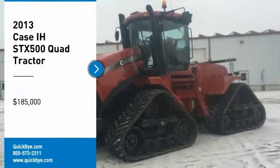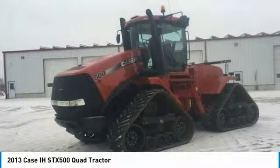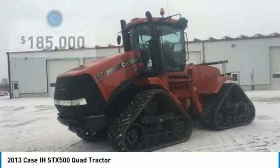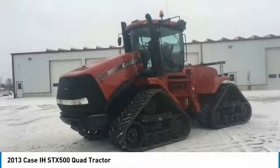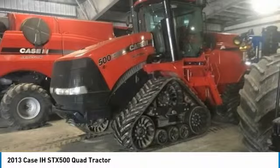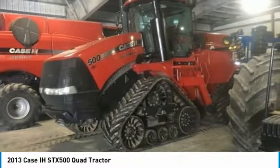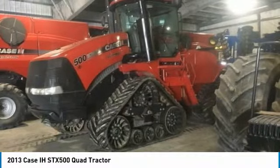2013 Case IH STX 500 Quad Tractor for sale in Stainer, Ontario, Canada L0M 1S0. Get ready to maximize your efforts in the field with this 2013 KC STX 500 Quad Tractor. This durable tractor has been very well maintained and serviced regularly, which has enabled its work-ready condition. It comes with great options and features that are perfect for any hard-working individual. Highlights include: